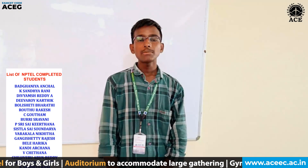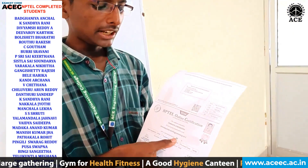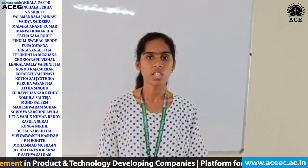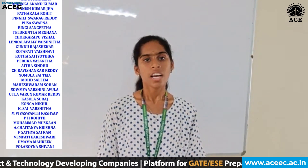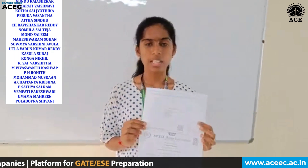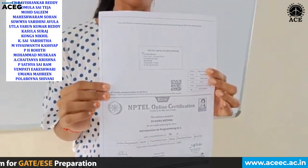In my first semester, I registered for Introduction to Programming in C and gained a certificate with 80% score and a silver batch. I have done the NPTEL online certification course. In one semester, I did Introduction to Python Programming in C, and currently I am doing the Python course. I have gained 70% in the past semester.